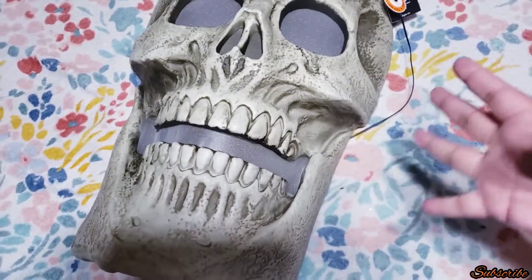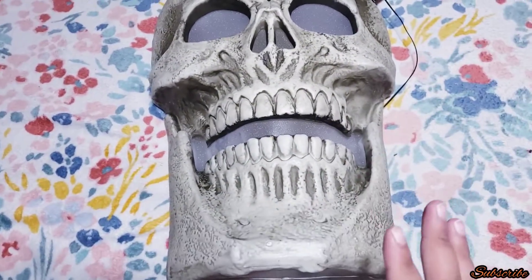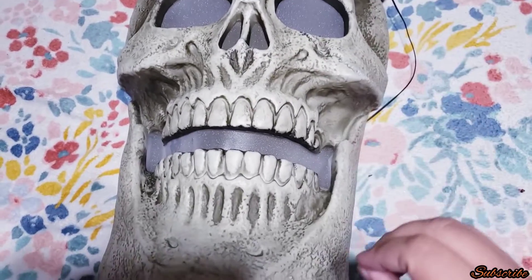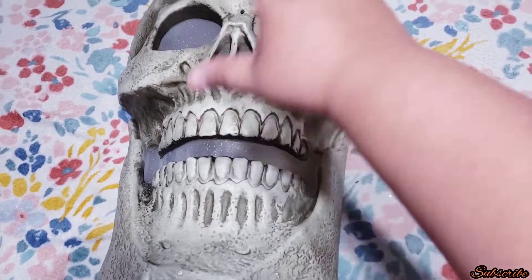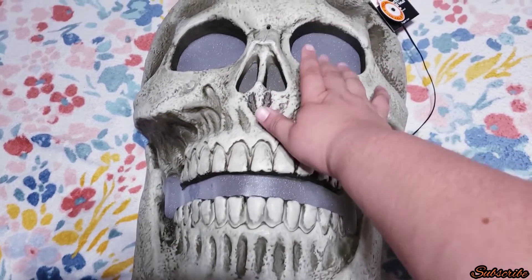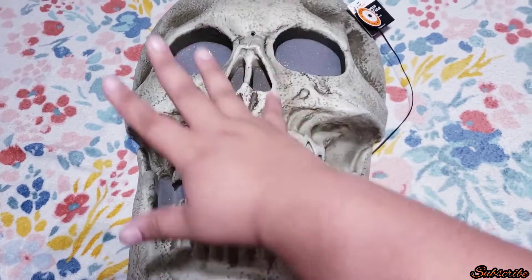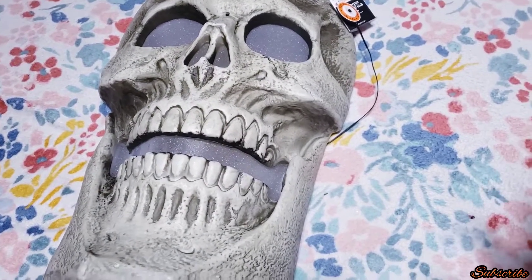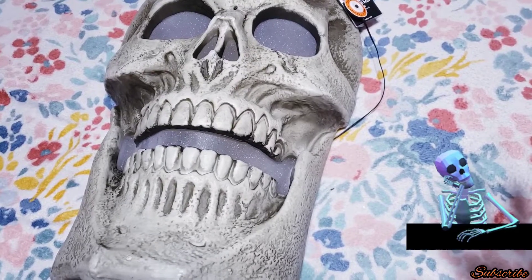It goes on and on — I really love it so much, it'll be great for next year's Halloween. It's so cool and I love the colors that come from the mouth and the eyes. This one was the biggest find — this was the best clearance item I found.